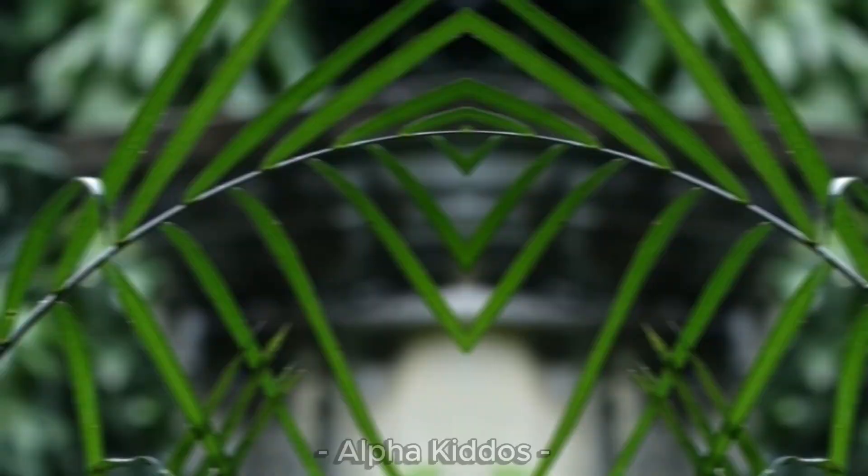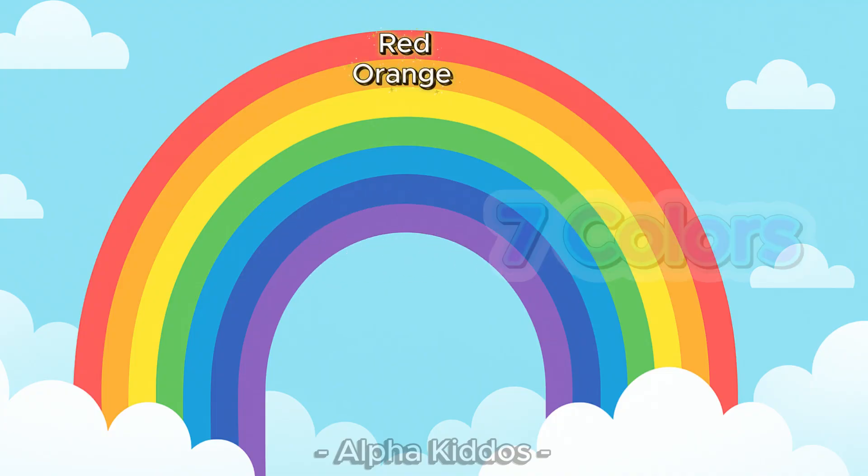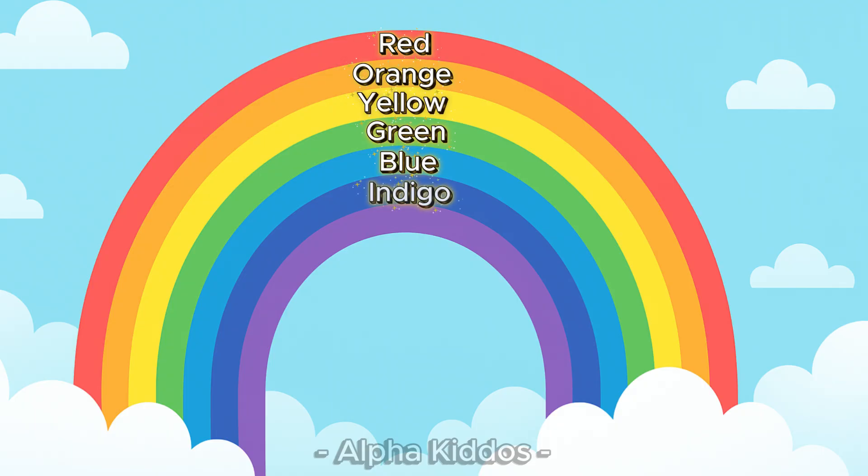There are seven colors of the rainbow: red, orange, yellow, green, blue, indigo, and violet. The order is always the same from top to bottom.